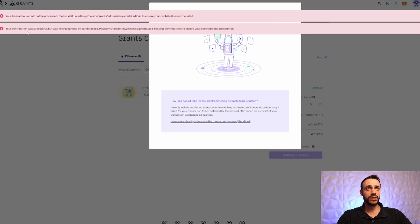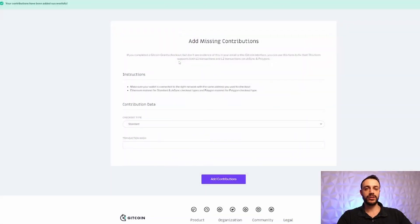We got a message on screen saying the contribution was successful but was not recognized by the database. After checking the link, it confirmed the contributions were added successfully — so the $20 donation went through. I paid $15 for gas, but welcome to the Ethereum network. It can be a little expensive paying for transactions, but that's the reality.